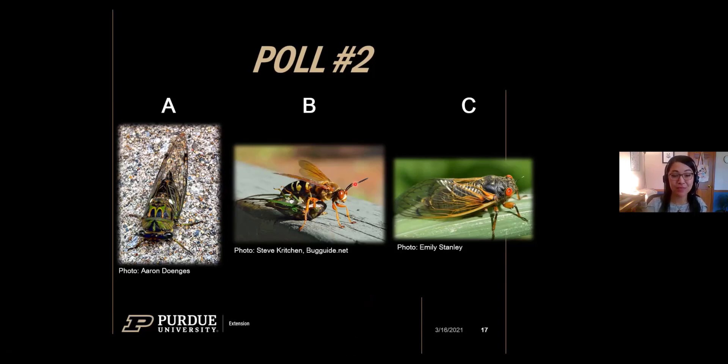I'll also mention the cicada killer — one that many of you are familiar with, a scary-looking aggressive wasp. You'll likely see a lot of these this year, catching cicadas out of the air and dragging them into a burrow in the ground to lay their eggs, covering them up so the larvae can eat those cicadas underground. These are not aggressive to people, nothing you need to worry about. If you see a lot of them this year, it's just because they're taking advantage of the bounty of cicadas, which are one of their key prey items.